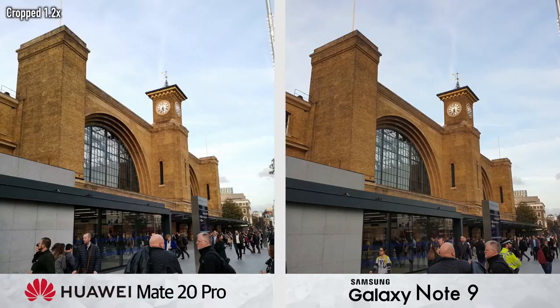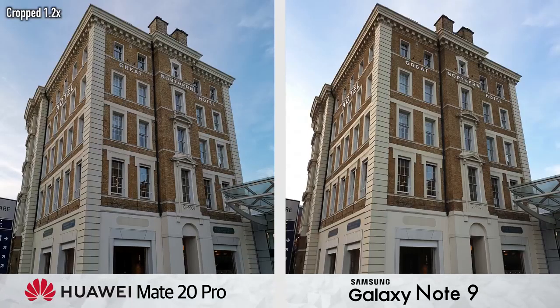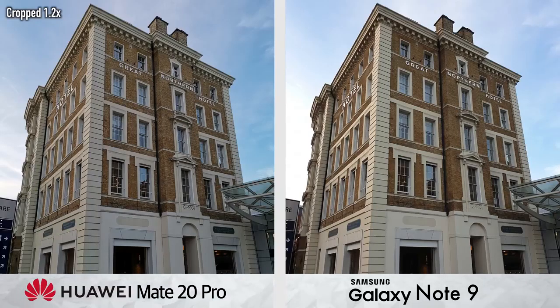But what about the rear camera? A standard photo taken on default settings on both phones looks pretty different. Huawei has a more sharpened look to it, the sky looks more defined, but really it's personal preference as to which images you prefer. Huawei has toned down the over-saturation they used to have on photos, and in most cases now colours are more saturated on the Note.